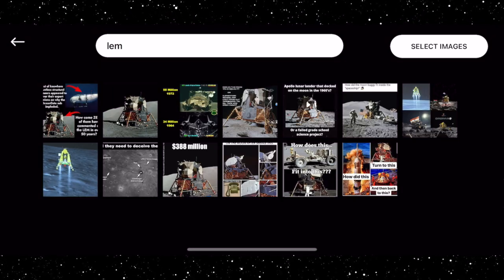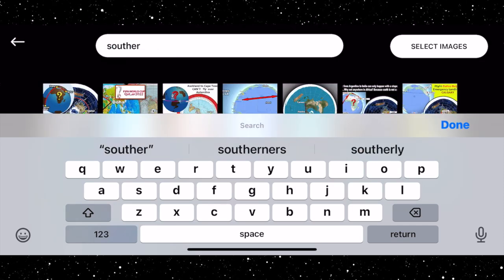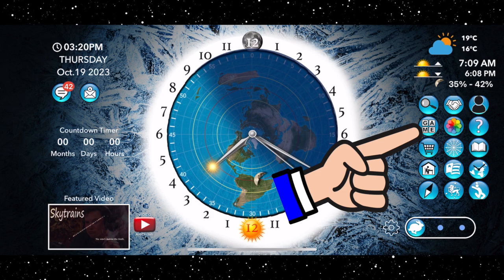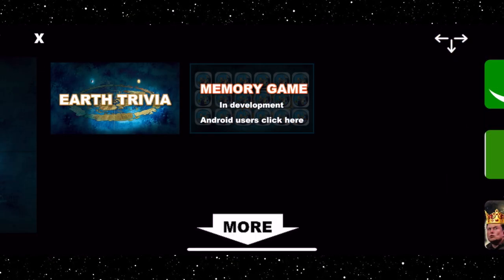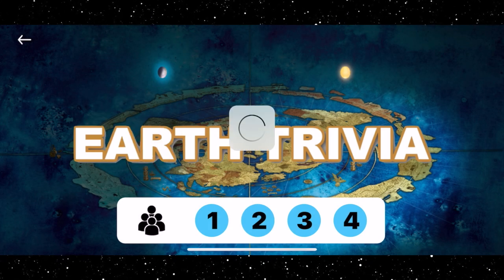Want to see that ridiculous moon lander? Done. Southern Flight Routes? Easy Shmeasy. Our game section is now growing. Play Flat Earth Trivia with your Flat Earth friends and your soon-to-be Flat Earth friends.